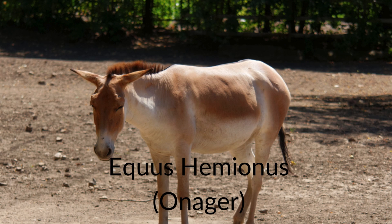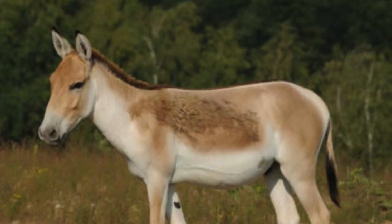Finally, there is a species known as the onager, Equus hemionus, also known as the Asiatic wild ass. The historic range of this animal used to be widespread, including the countries of Palestine, Saudi Arabia, Iraq, Jordan, Syria, Afghanistan, and Russia.